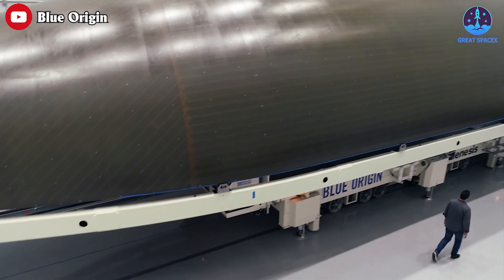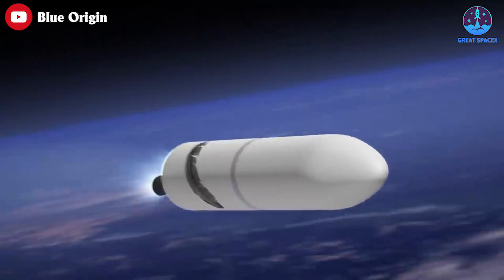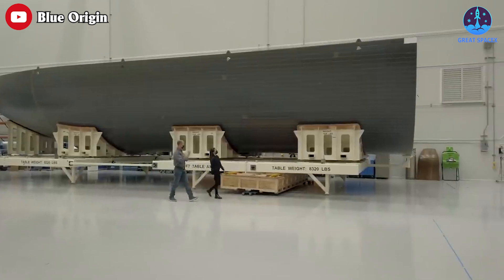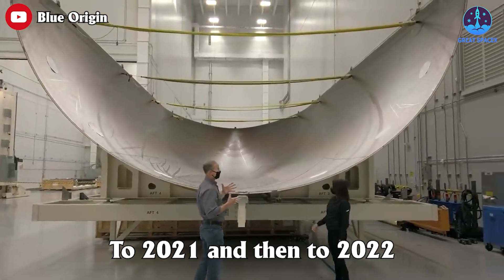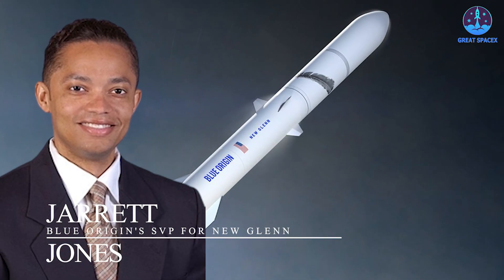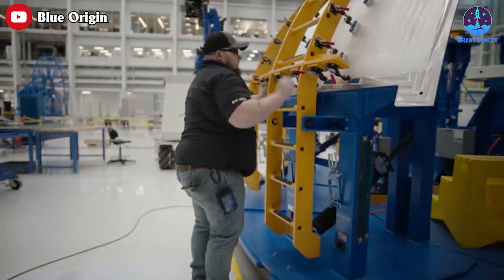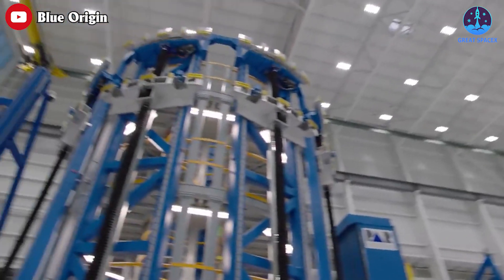Blue Origin initially targeted a 2020 date for its first launch, and NASA approved it for future unmanned scientific and exploration missions that year. But the event kept getting pushed back. It was moved to 2021 and then to 2022. By the end of March last year, Jarrett Jones, Blue Origin's SVP for New Glenn, admitted that the vehicle wasn't going to fly for the first time in 2022 and that the company was in the process of setting a new date.